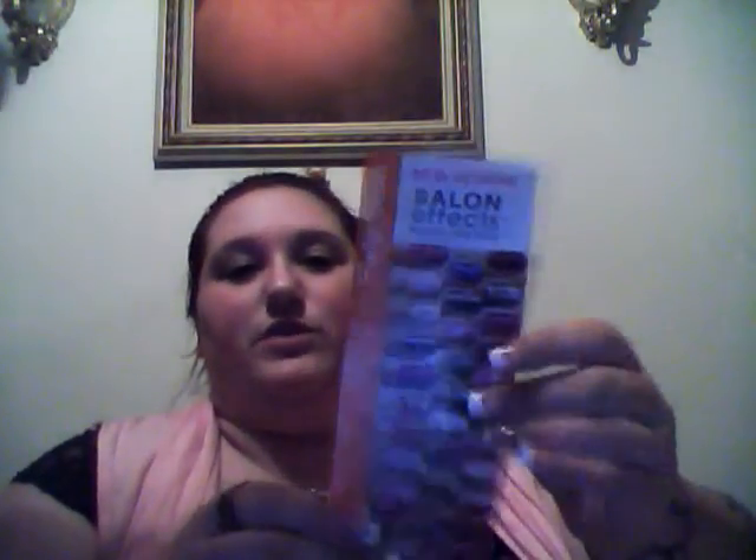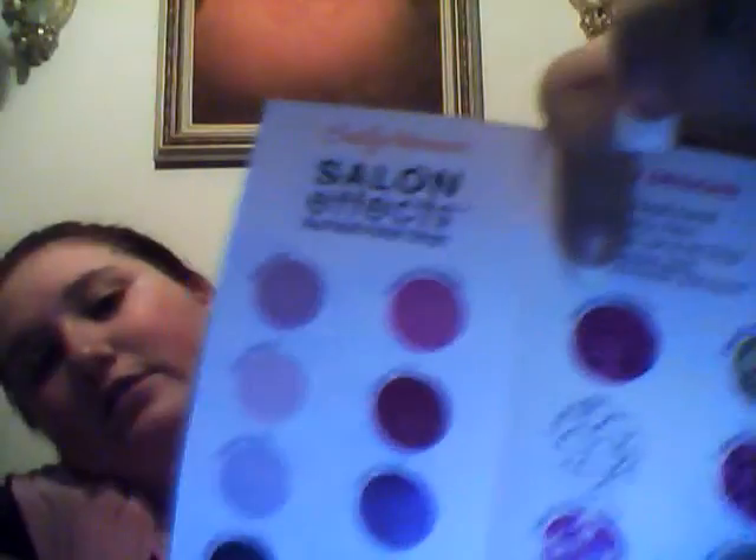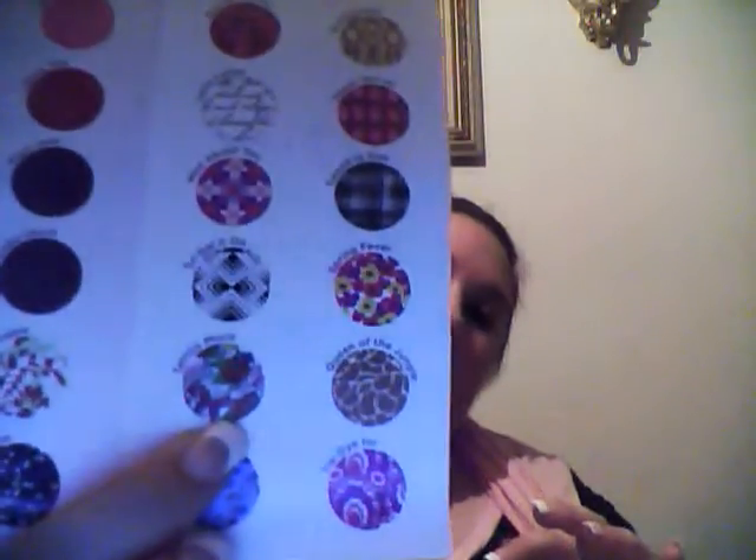You also get this little pamphlet that shows you all the new designs that came out. There's some cool stuff — I actually like a lot of these. I like this deeper one here, and this one called Love Letter, and then this one I really like called Tattoo Much. It kind of looks like an Ed Hardy type of thing.